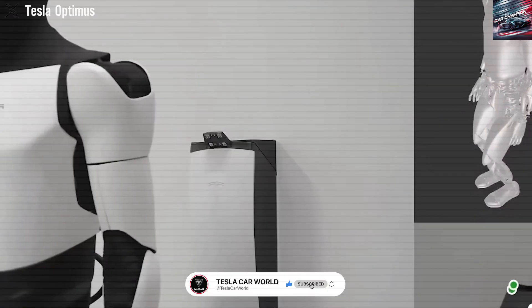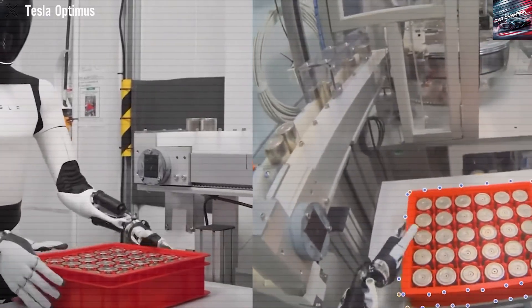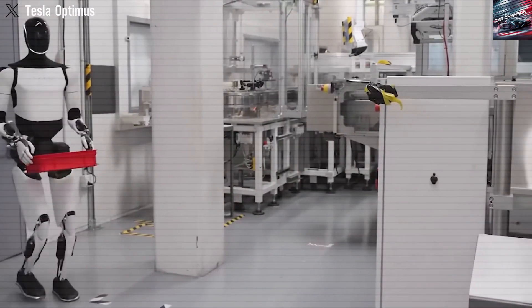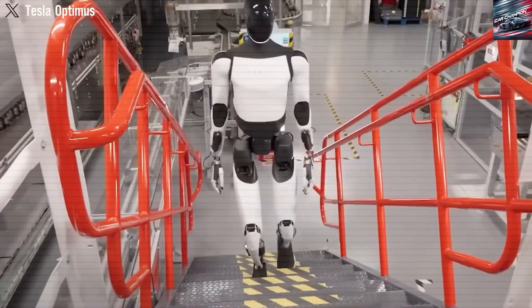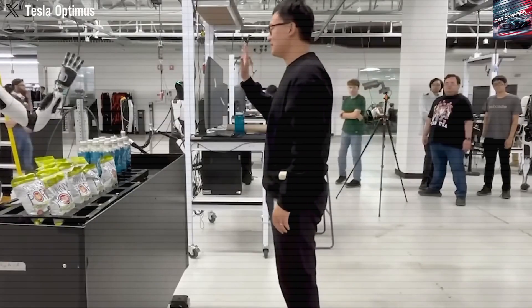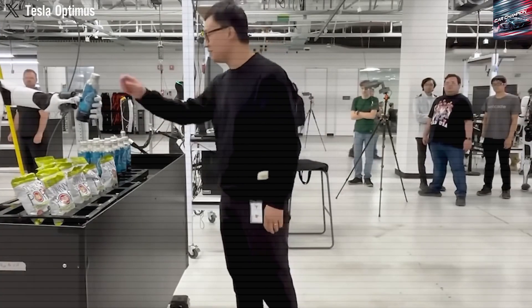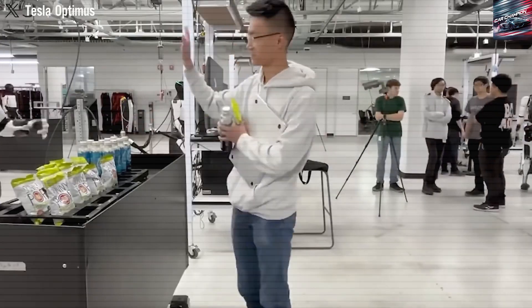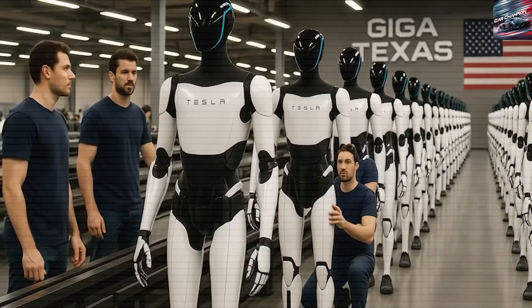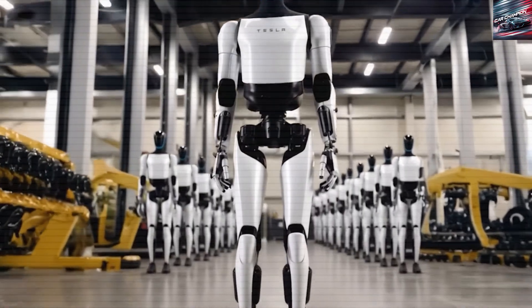Pricing remains a topic of speculation. Elon Musk once hinted at a $20,000 price tag, but that's unlikely at launch. More realistic estimates place the cost between $40,000 and $50,000 initially, reflecting the challenges of scaling production and sourcing high-end components. Critical parts like motors, batteries, and sensors are still expensive and reliant on suppliers, many of them based in China, where logistics remain volatile. Musk suggests that a $20,000 price point could be achievable once Tesla reaches a production scale of 1 million units annually, possibly around 2029 or 2030. Tesla may begin its rollout by placing units with employees or public figures, generating buzz before ramping up broader availability — a strategy it used successfully with electric vehicles.